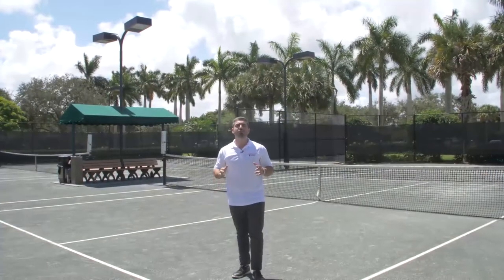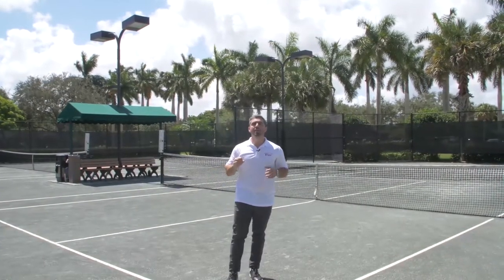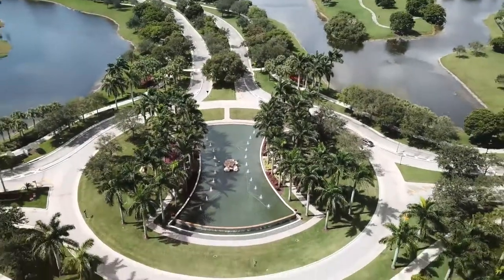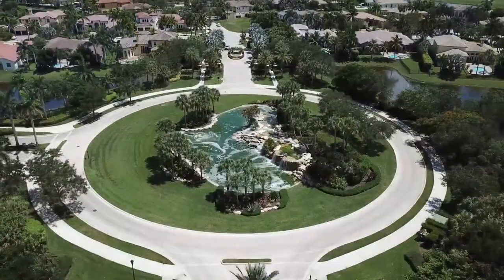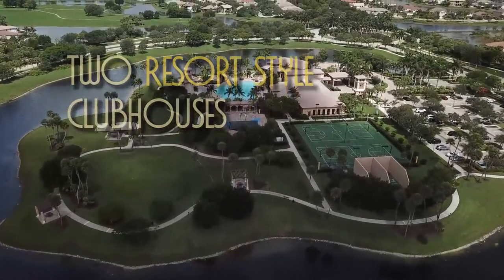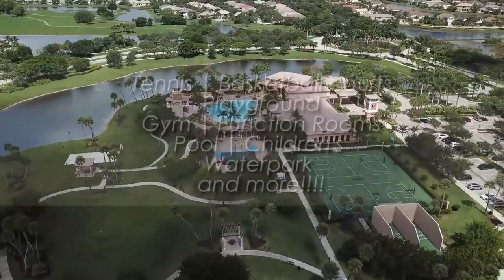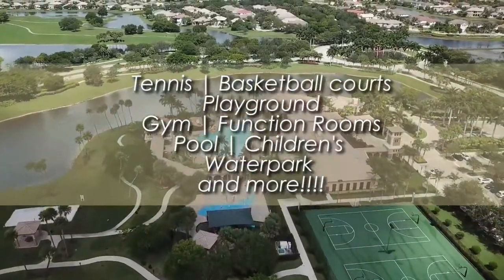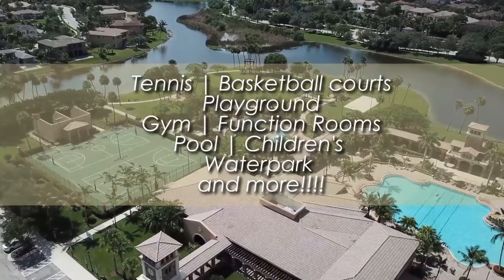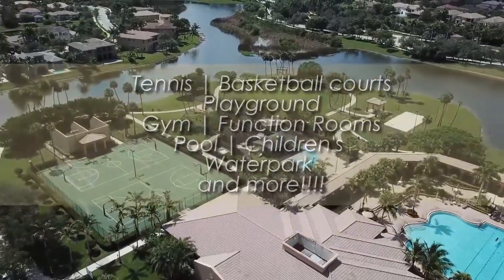Heron Bay is known for its amenities. There are three manned guard gates in the community, so you would go into either the South Gate, the North Gate, or the really North Gate off of Hillsboro, depending on where your home is within the neighborhood. There are also two resort-style clubhouses. The South Clubhouse has 12 tennis courts, a basketball court, playground, and a lot of open space for kids to run around.